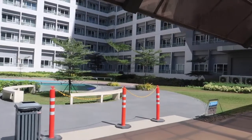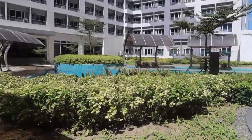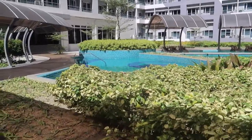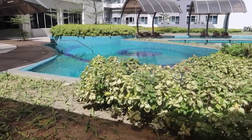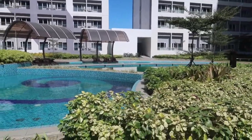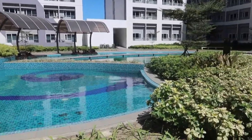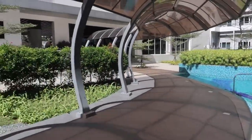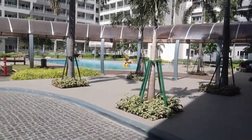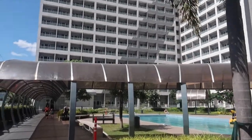By Tower 3, we have a pool. They have a lap pool. And this is Tower 3, I think Tower 4 — this is the second pool, second lap pool in front of Tower 2.